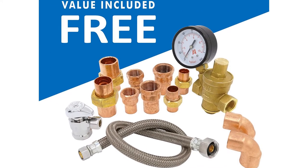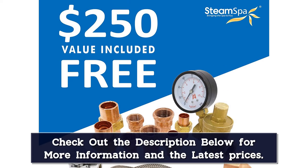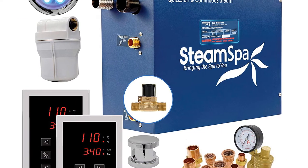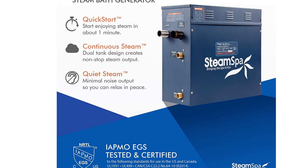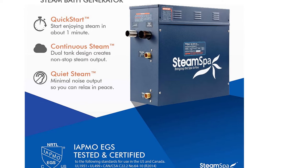Furthermore, the Steam SPA executive generator is straightforward to clean up after your steam shower session. The built-in auto drain valve prevents any water from accumulating in the unit, and all of its parts are dishwasher safe. In addition, with everything you need for installation included — instruction manuals as well as tools and supplies necessary — you won't have much trouble getting this item set up or taking it down again if needed.